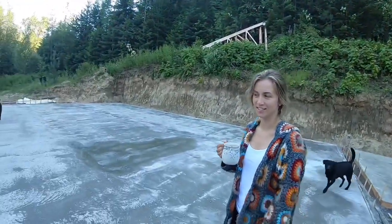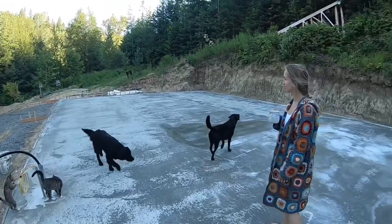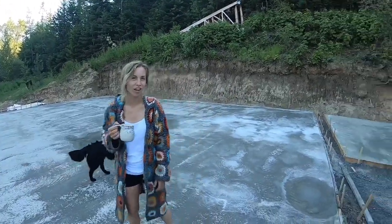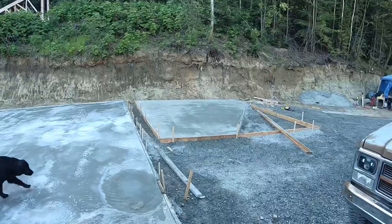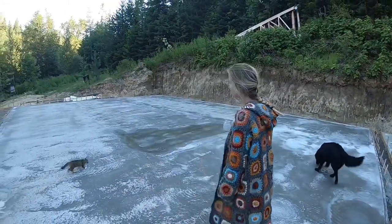Living life. This is the finished product — our new cement pad, our new concrete floor. Mostly flat, mostly smooth. It came out nice.